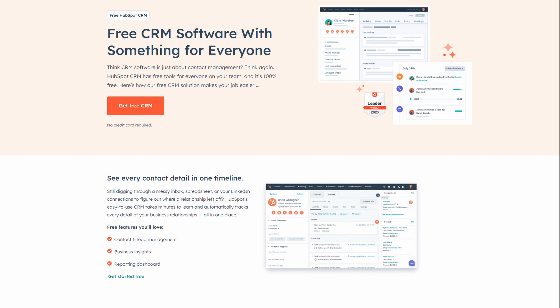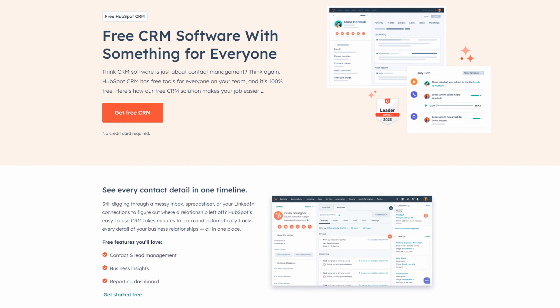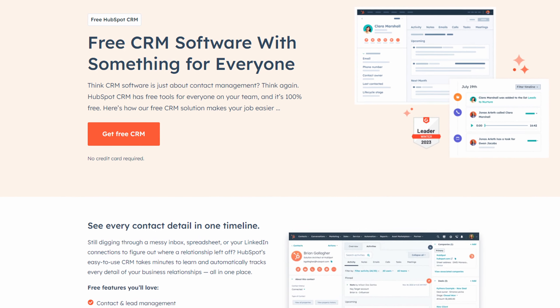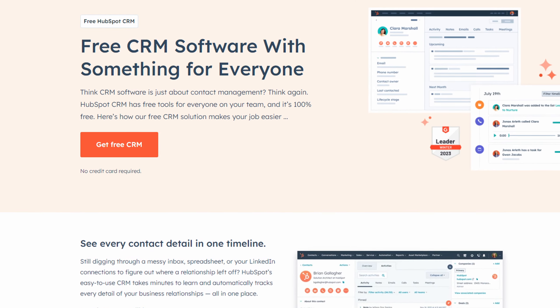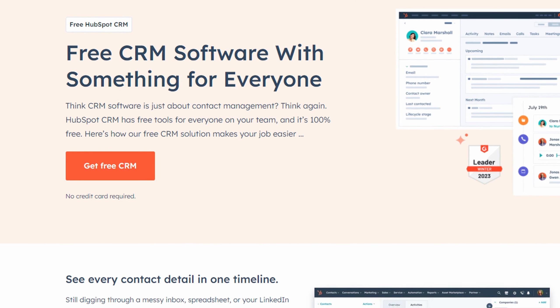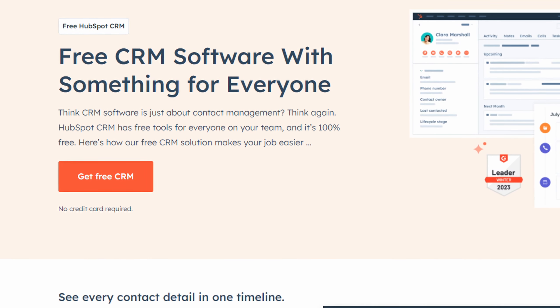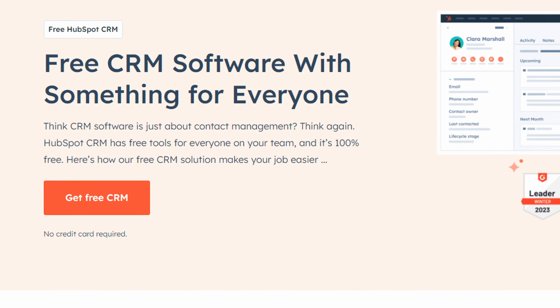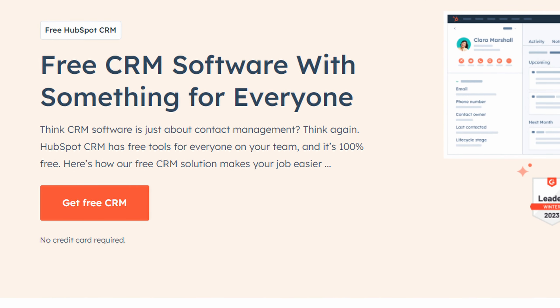Number twelve on the list is HubSpot CRM. If you're searching for a comprehensive solution for customer relationship management, HubSpot CRM is a plugin you can't afford to overlook. It's a robust tool that brings together various aspects of customer relationship management under one roof. Its automation features are especially handy for small to medium-sized businesses looking to automate tasks like email marketing, lead nurturing, and customer segmentation.